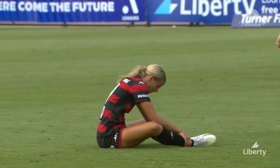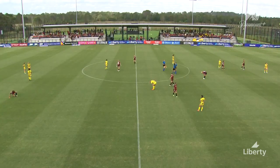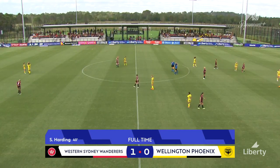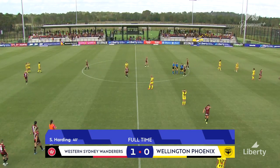Their season and top-four hopes stay alive. Sophie Harding scored the match-winner in the first half, but it's goalkeeper Jordan Bloomer who is the reason for the final scoreline: Western Sydney Wanderers one, Wellington Phoenix nil.